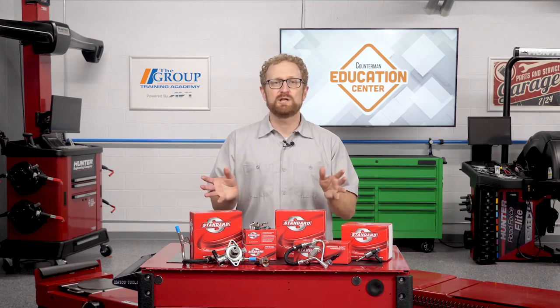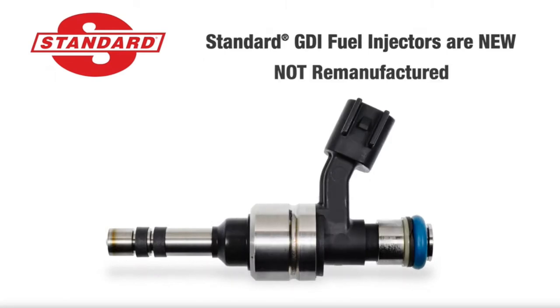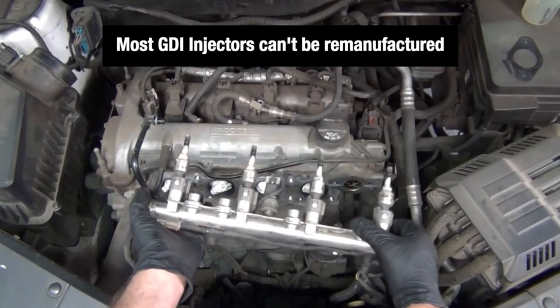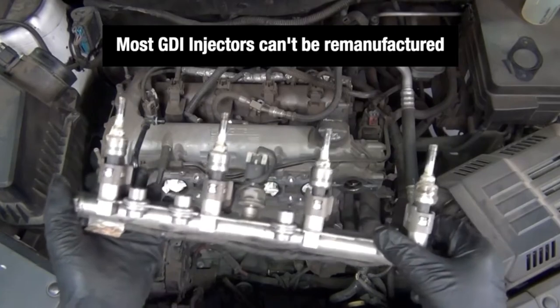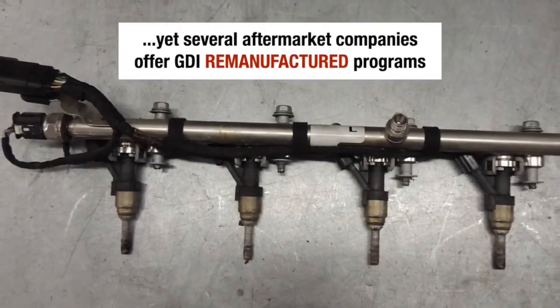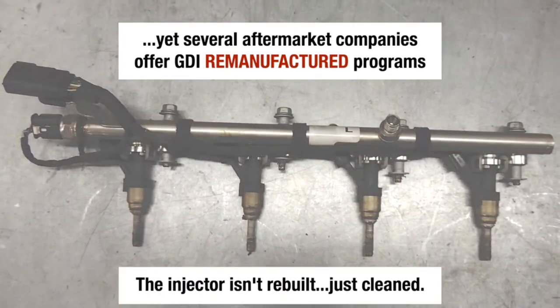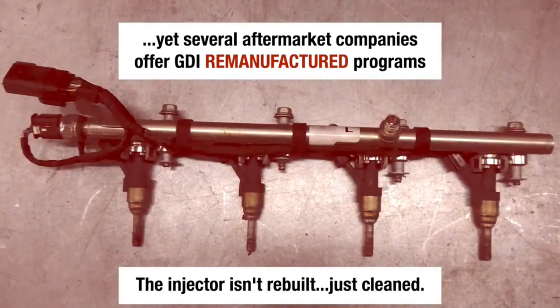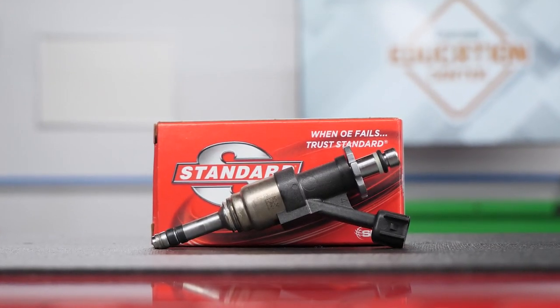It's important to note that Standard GDI injectors are new, not remanufactured. Most GDI injectors can't be remanufactured because they cannot be disassembled to replace worn and failed components. However, several aftermarket companies offer GDI remanufactured programs anyway. The problem is the injector isn't rebuilt — it's only cleaned — and the internal components are more likely to fail sooner.